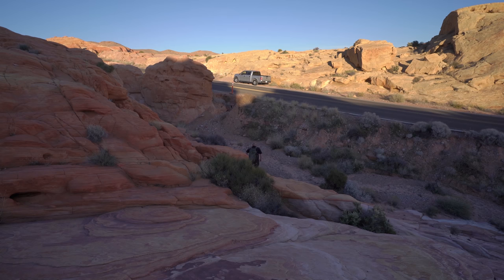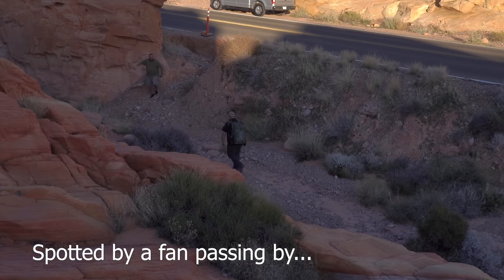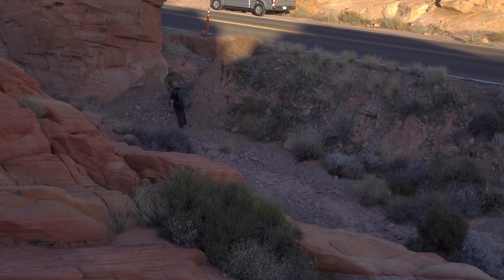I saw you at the other stop and I was like, no way, was that the page? And then I saw your truck and I was like, holy - that was the page, man! My name is Mark.